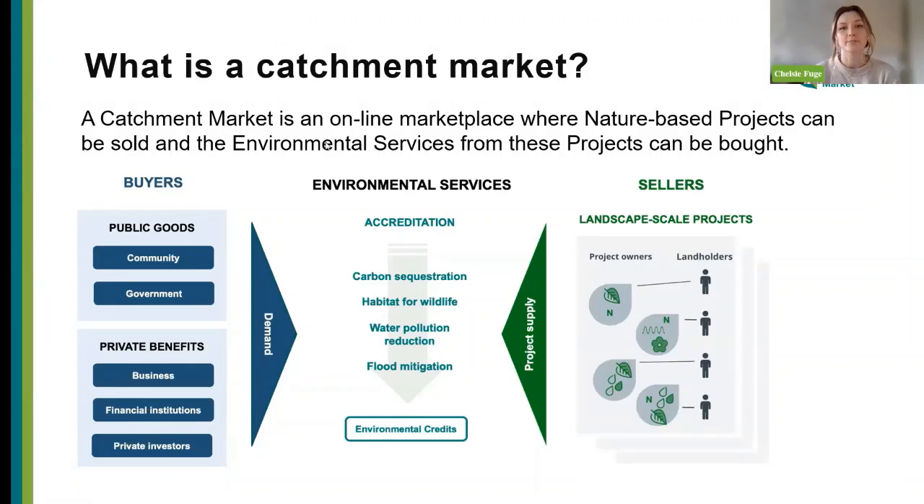On one side we've got buyers who may come from public goods or government demand, or private benefits from businesses, financial institutions or private investors. They come forward with their demand — it may be a developer with a set requirement of biodiversity units for offset, or a business buying for private benefits or carbon towards reducing their carbon footprint. From the other side, we supply a pipeline of landscape-scale projects from sellers — landholders and farmers — who we work with to pull together various nature-based projects.